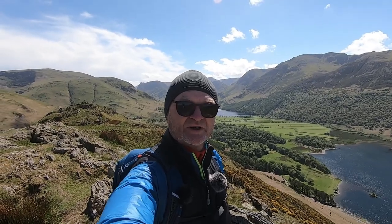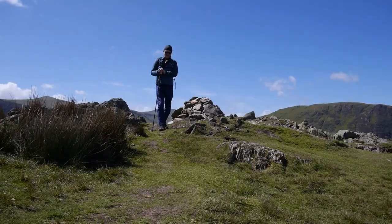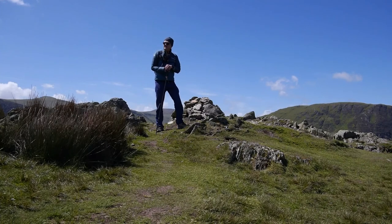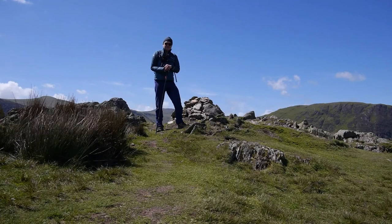And that's the top of Randhill Knots. My plan is to reverse my route of ascent. It's the best route, so I won't go any other way.